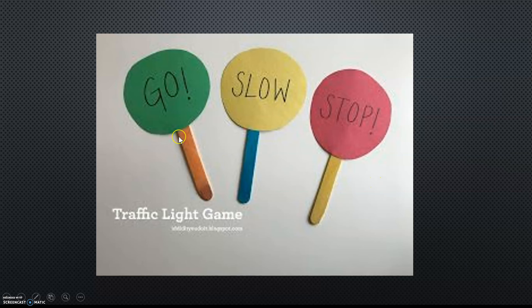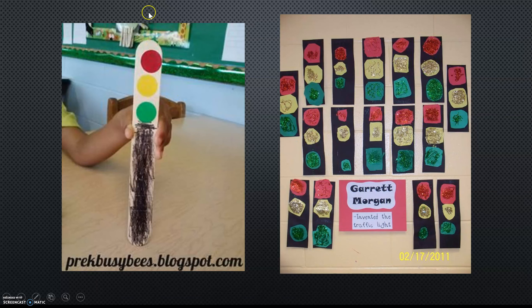You can also make your traffic signals with popsicle sticks and paper and write those words: go, slow, and stop. You can put your traffic light on a popsicle stick like this. You can put some glitter on it to make it look shiny and sparkly.